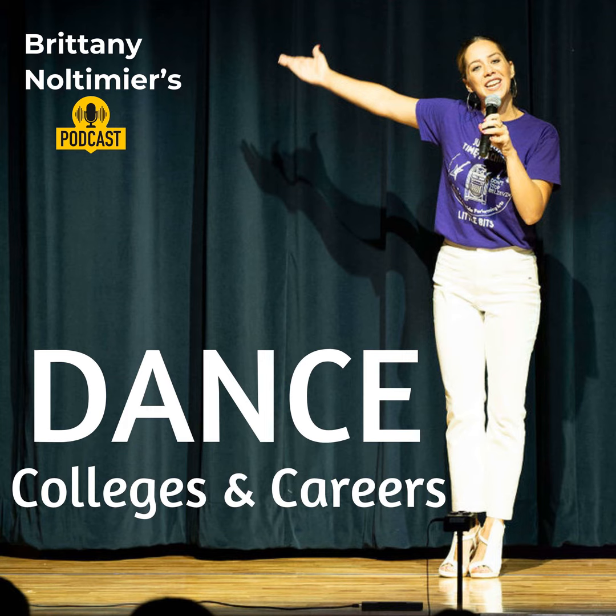Hello, dancers. Welcome back to Dance Colleges and Careers. My name is Brittany. I'm your host, and I am here to help you navigate the college application process while killing it at dance competitions.